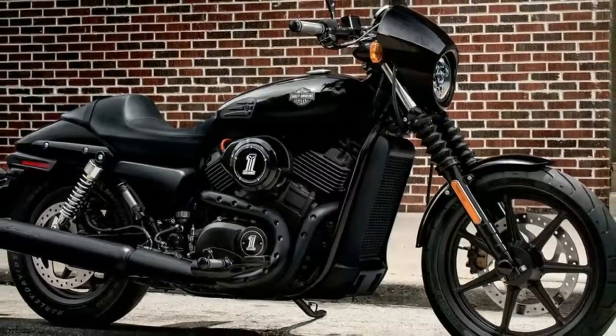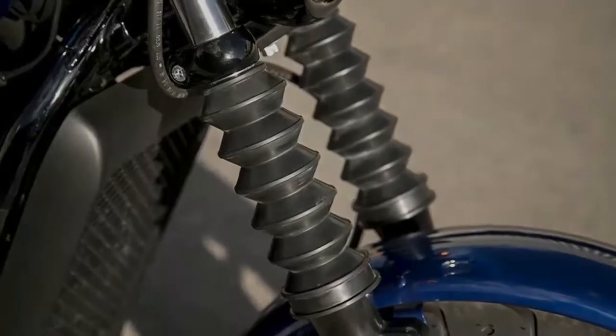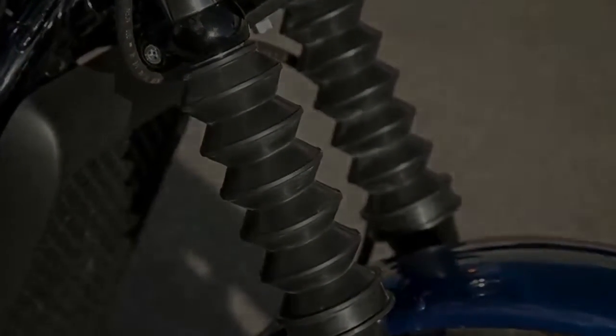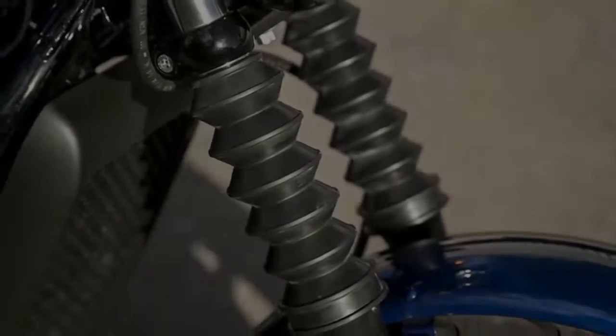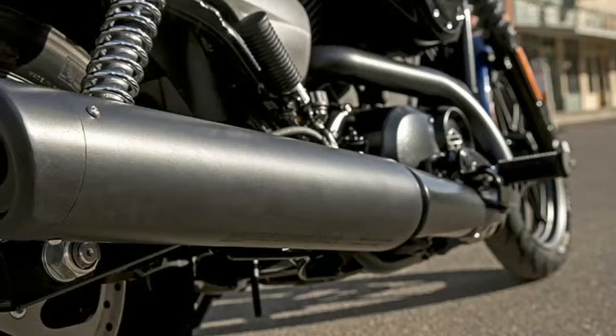The Street 500 and Street 750 are the new generation of that concept. The cost is little more than $4,995, though in today's market, $6,849 is still considered affordably priced.